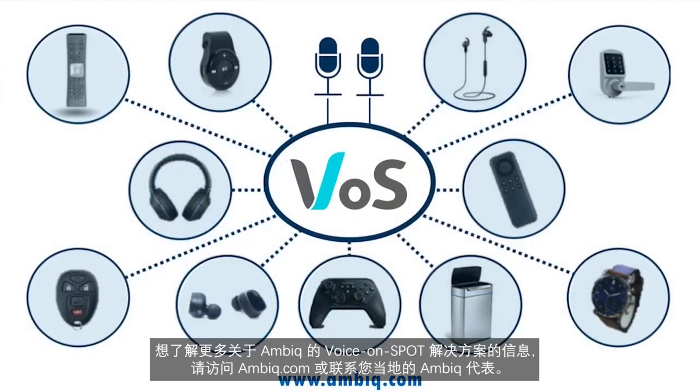For more information on AmbiCmicro's Voice on Spot solutions, go to AmbiCmicro.com or contact your local AmbiCmicro representative.